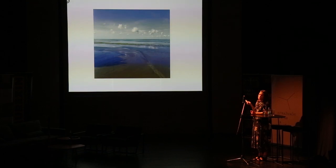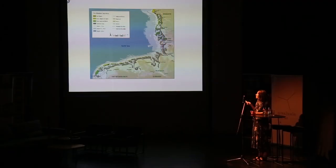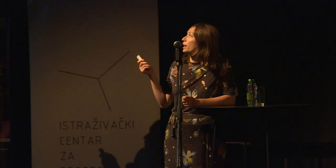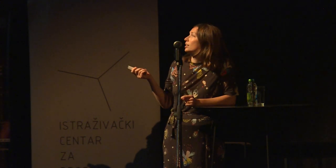The Wadden Sea is the largest unbroken system of intertidal mudflats in the world. It runs along the coast of Denmark, Germany, and the Netherlands, and it is a singular and very important ecosystem for sea life and bird migrations. While it is singular, it's also quite diverse — it includes marshes, mussel beds, sand dunes, and tidal streams. For the most part it's very flat, all about this horizon and the tide constantly moving in and out.